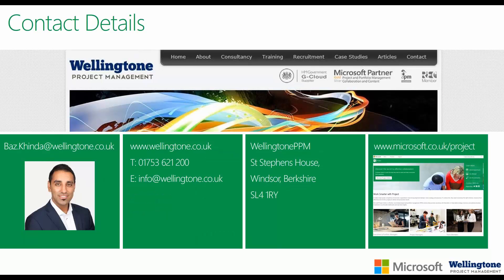My contact details are displayed. If you have any questions, please do not hesitate to get in touch. For further insight into Microsoft PPM, please visit Microsoft.co.uk/project, which contains a wealth of information. Finally, thank you all for viewing this video.